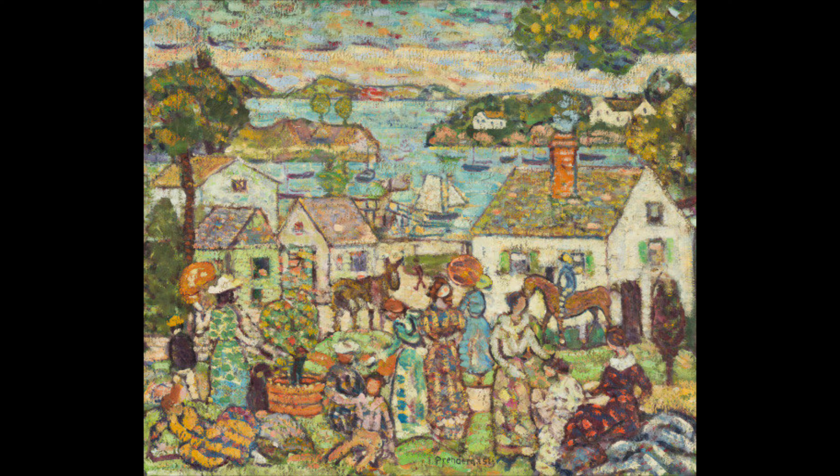How many people do you see? Prendergast's works were strongly associated with leisurely themes set on beaches and parks, and our painting is no exception. While we see people at play, we can't really tell what event has gathered them here. This painting seems to be less about a story and less about what the people are doing and more about the paint, the color, and the pattern.